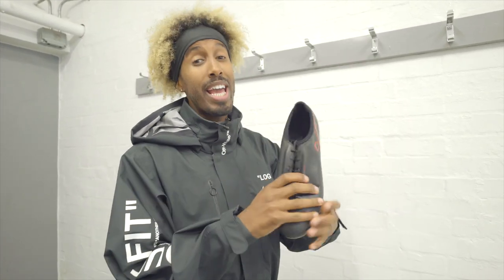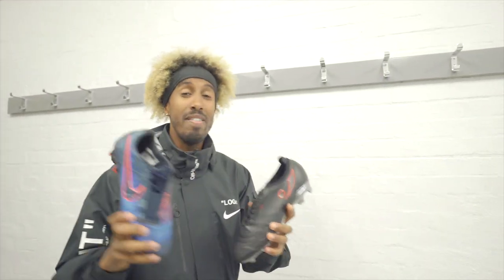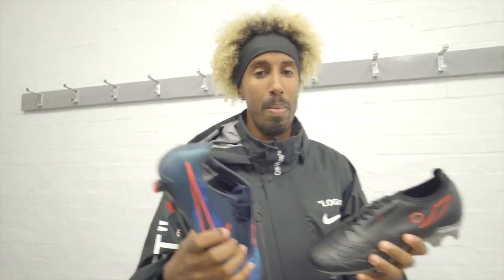You're back on the Kit Lab, it's your boy AK. Today we are on pitch because we're going to test out two boots that boast striking technologies: the first one is the Concave Halo Plus, and the second is the Nike Phantom Venom. Which technology works best? Head to the pitch, let's go.